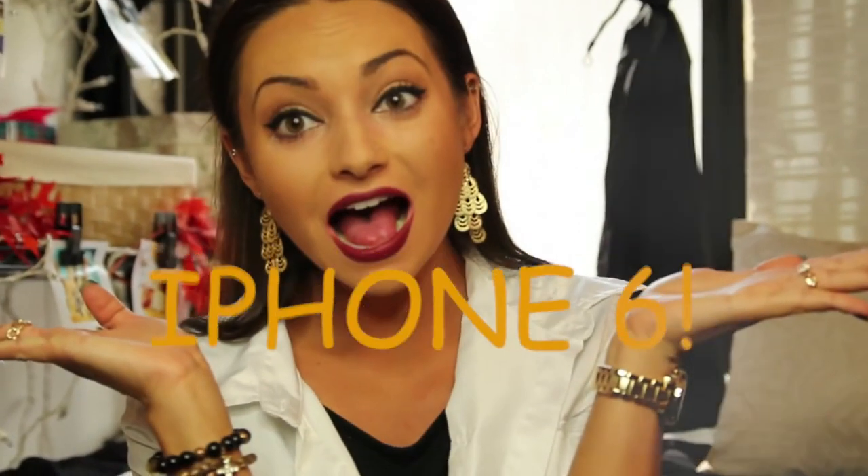Hey guys, it's Nicole here. In this video I'm going to be talking to you about the iPhone 6. I got it the day it came out and before this I had the iPhone 5S. I'm going to show you what's on my phone and also the differences that the iPhone 6 has between all the other iPhones and what the new iOS 8 software is like. If you want to see what's on my iPhone and know more about the iPhone 6, just keep watching this video.